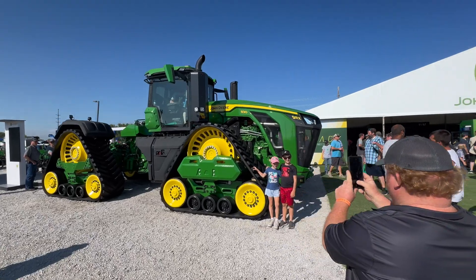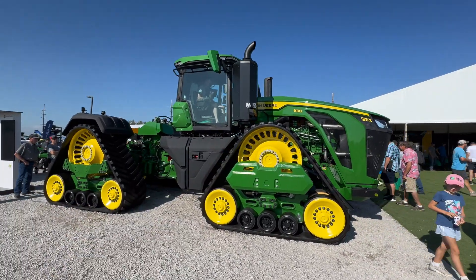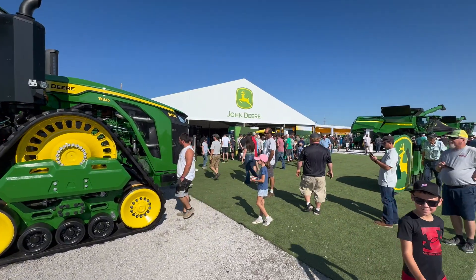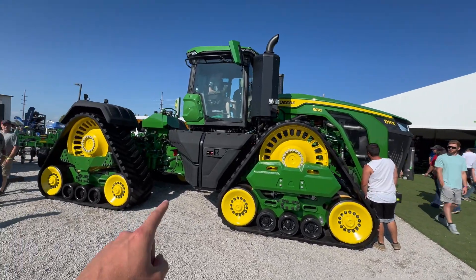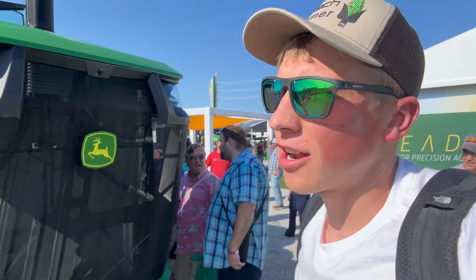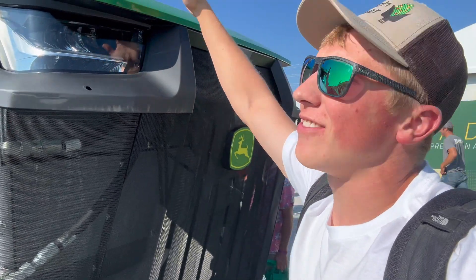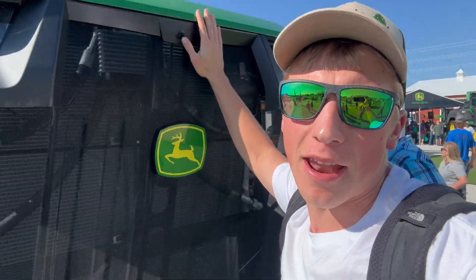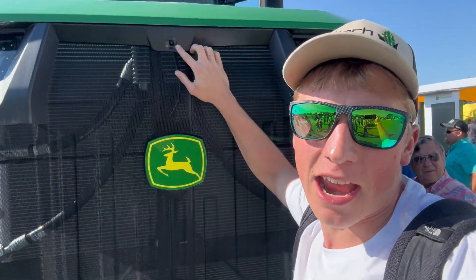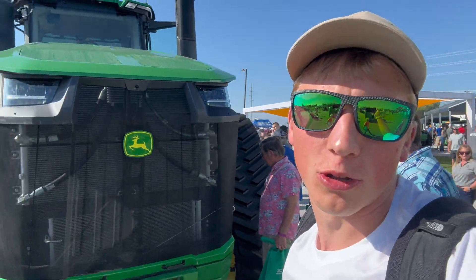Of course, at the John Deere booth they have the big 9RX 830, the big horsepower tractor, drawing a lot of attention down here at the farm show. First time seeing this thing in person — I'm impressed. Look at how big the hood is. I'm 6'3" and I can't even see the top of the hood. It's got a nice camera up here so you can see what's in front from inside the cab.